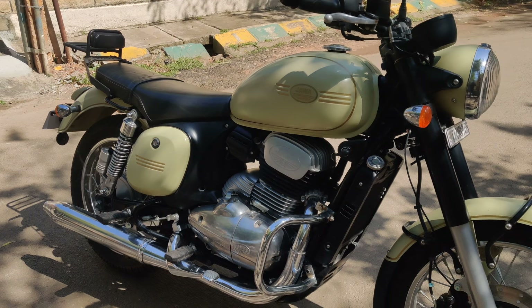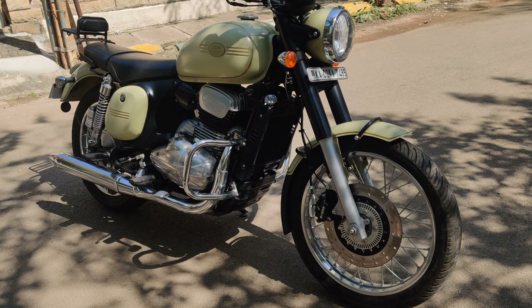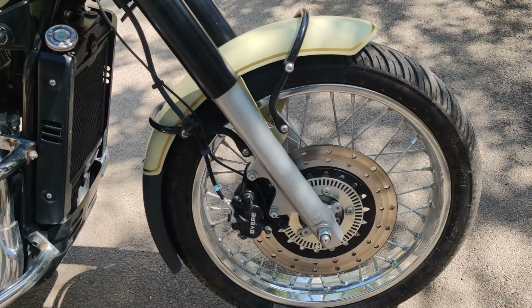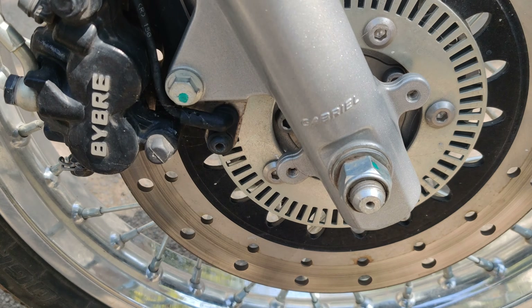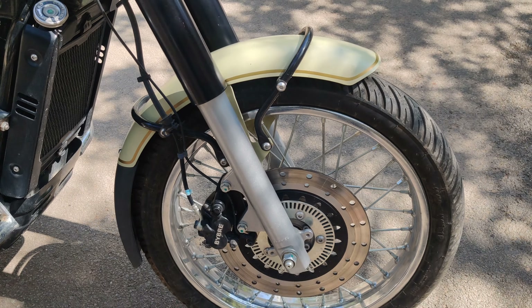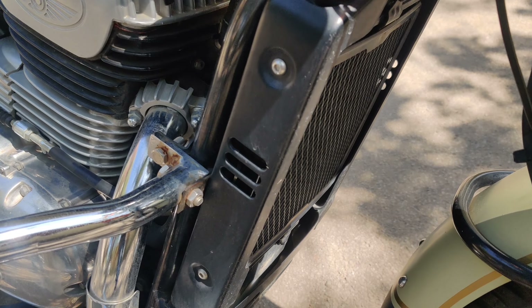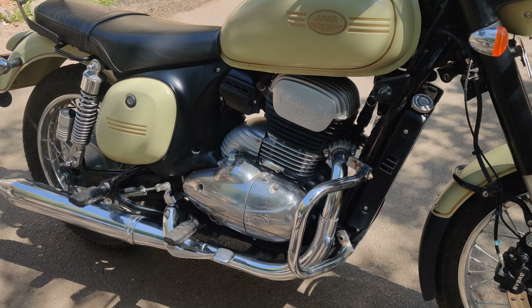This is a very well maintained vehicle in mint condition. When it comes to features, this vehicle comes with disc brakes and ABS is also available. The disc brakes are from Brembo and the shock absorbers are from Gabriel, factory fitted. The vehicle also comes with a radiator — the latest technology — and dual exhaust.